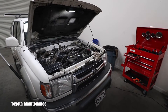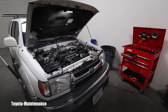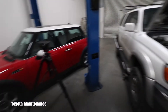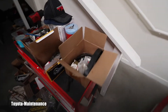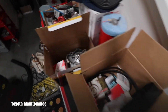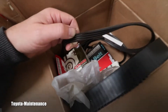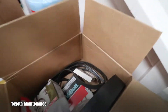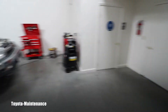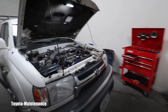Hello friend, welcome back to Toyota Maintenance YouTube channel. I just finished the entire timing belt job on this 2001 4Runner. All the parts are replaced, and when I got in there I saw that all the belts were cracked and they were bad.